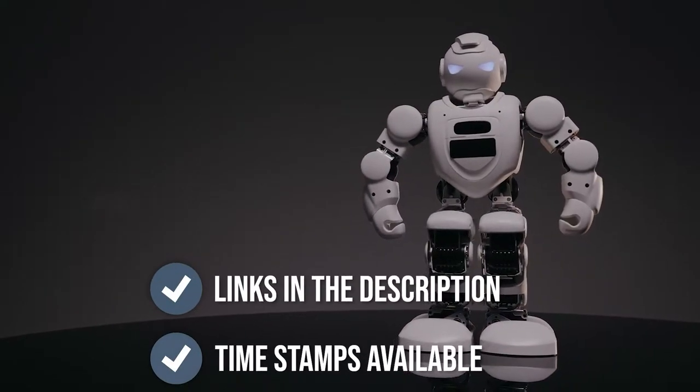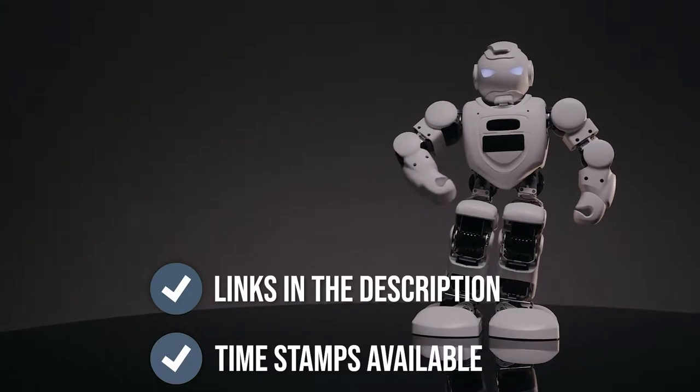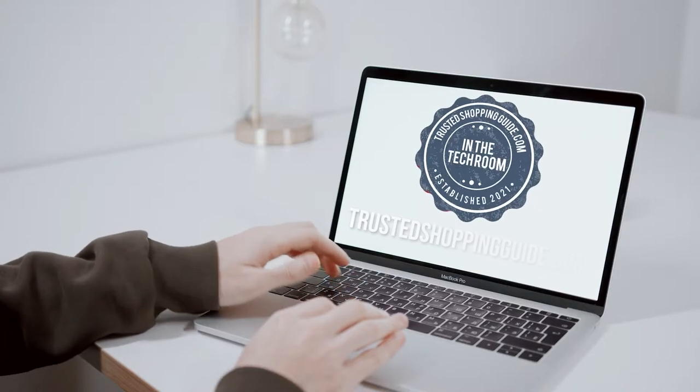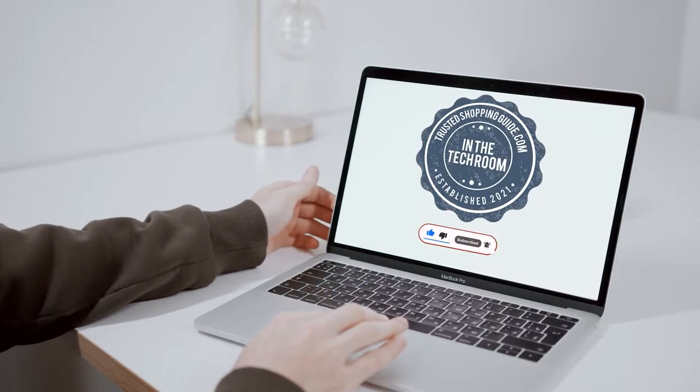To help you further, there are timestamps and direct links to all the products in the description below. You are welcome to check us out on TrishaTroppingEye.com for more of our research in the tech room, or alternatively subscribe to this channel for regular updates.